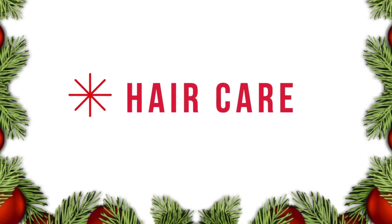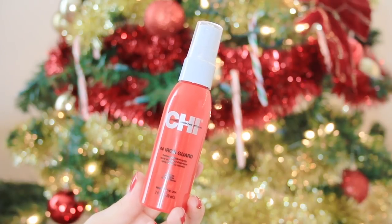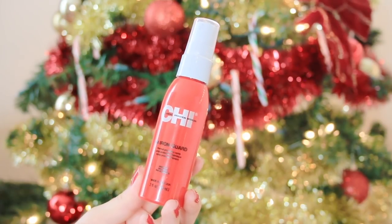Next up is for those who love hair care. A couple really inexpensive ideas — one would be to get a travel size heat protectant. If your girl likes to style her hair, curling it, straightening it, whatever, you've got to keep it protected. Even if she already has one, get her a travel size — it's perfect. She probably uses it every single day. These are about five bucks and it's an iron guard that can slip into any travel bag easily.